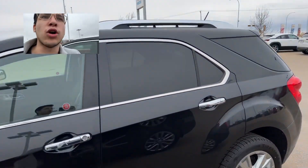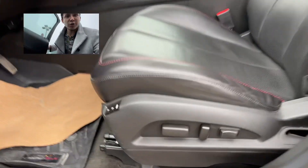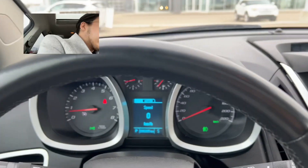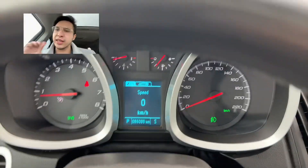Beautiful black with chrome and of course this thing has quite a few features. You've got power seating with memory seats, you've got Pioneer Audio, power windows, mirrors, heated mirrors. Let me turn off the blinkers. Let's take a look at the clicks right there — 80,000. So under that 100,000 clicks you want to be at.